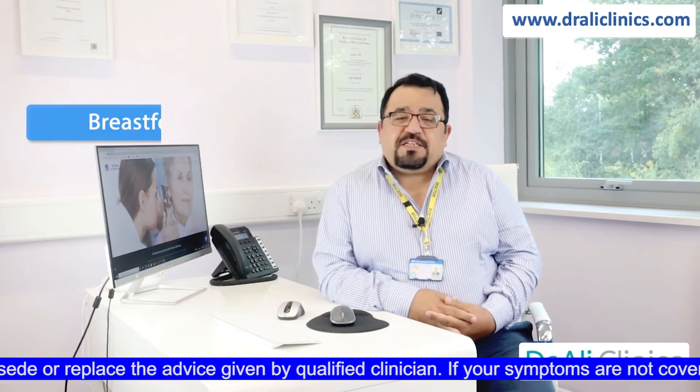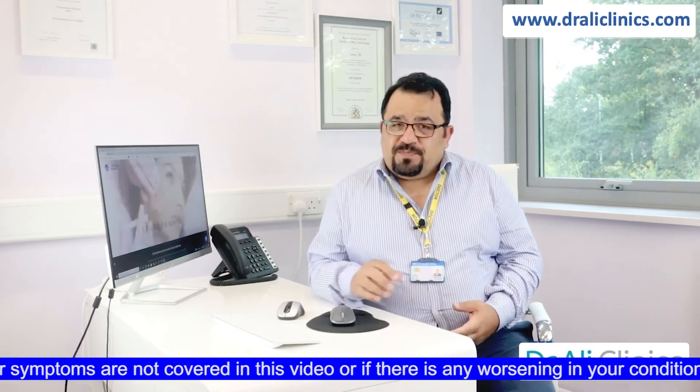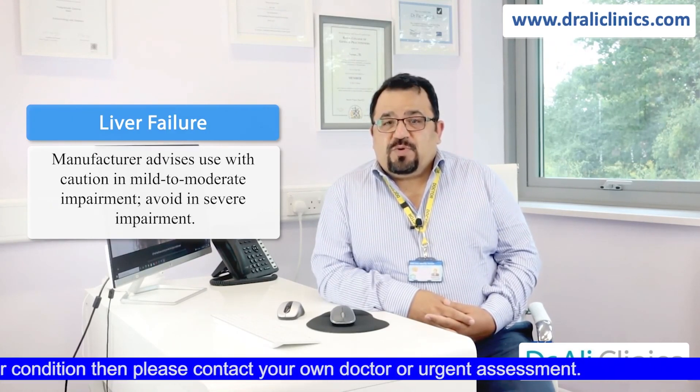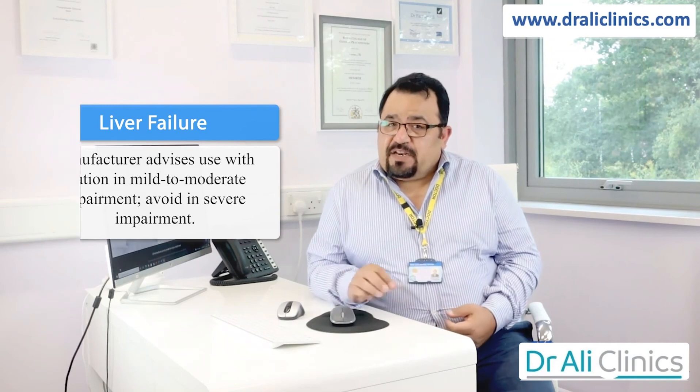In breastfeeding, the amount is too small to be harmful. In liver failure, manufacturers advise to avoid or use with caution in mild to moderate impairment, and to avoid completely in severe impairment.